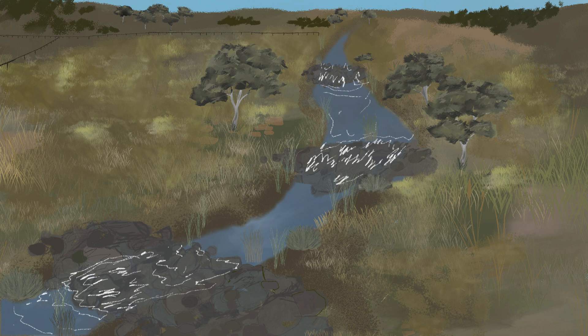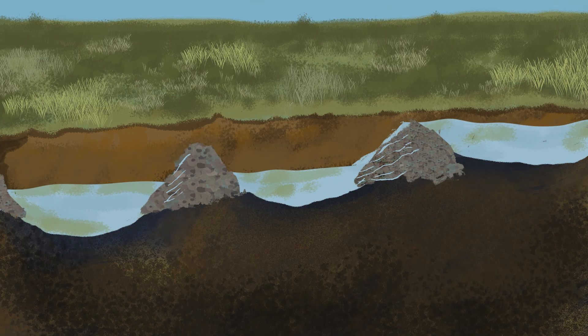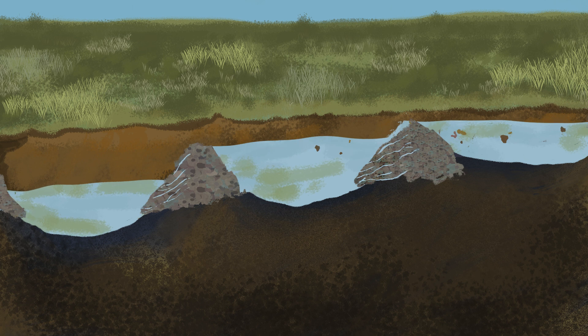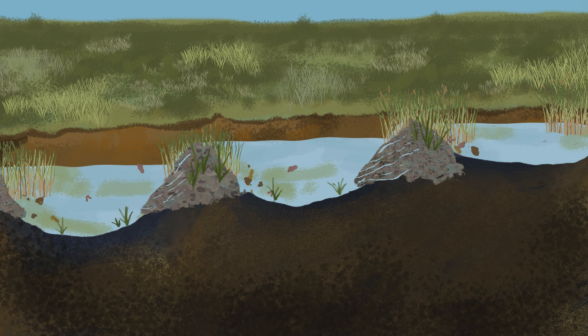In our streams, natural structures can de-energise fast flowing water, slowing it down and allowing it to infiltrate into the bed and banks of the stream. Water pooling behind each structure creates ponds, soaks and wetlands. Sediment is also captured behind the structures, which supports vegetation growth.